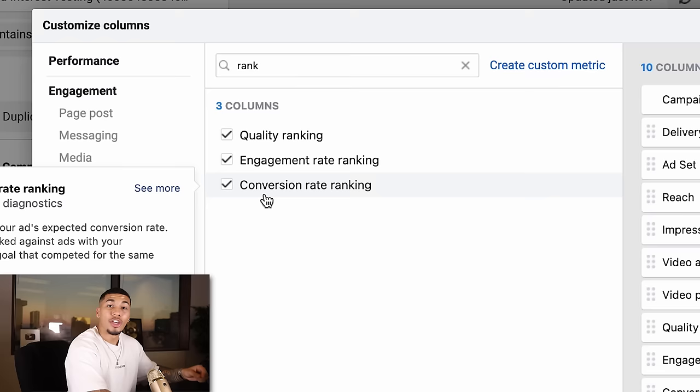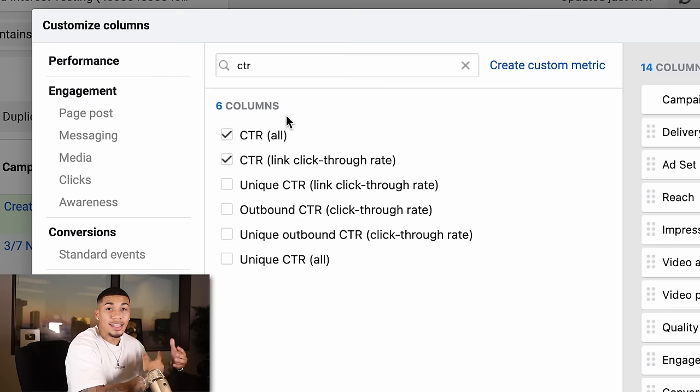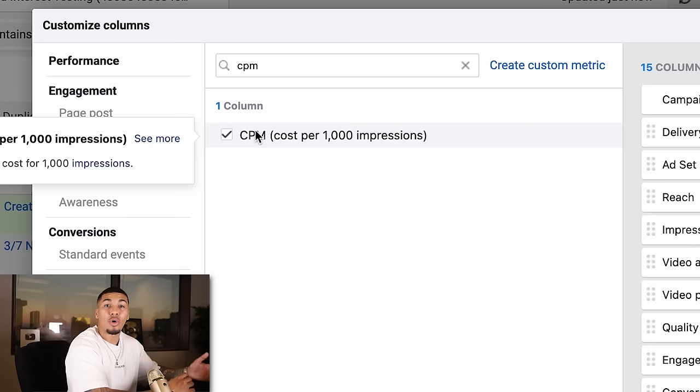Then add Quality Ranking, Engagement Ranking, and Conversion Ranking — this tells you how well your advertisement is doing against other people selling the exact same product. Then Cost Per Click and Cost Per Link Click, telling you how much it's costing for someone to click your ad and then how much it's costing for someone to click through to your website. Click-Through Rate, letting you know the percentage of people who saw your advertisement and actually clicked. And CPM — cost per thousand impressions — to see how much it's costing for you to get someone to see your advertisement.